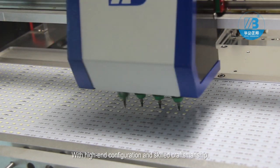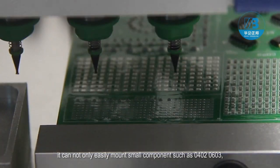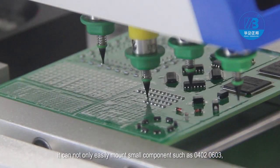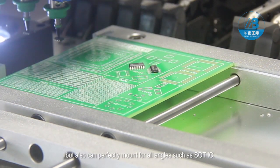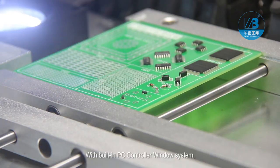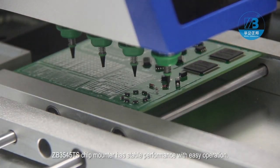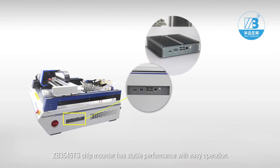With high-end configuration and skilled craftsmanship, it can not only easily mount small components such as 0402 and 0603, but also can perfectly mount for all angles, such as SOT IC. With a built-in PC controller window system, ZB3545TS chip mounter has stable performance with easy operation.